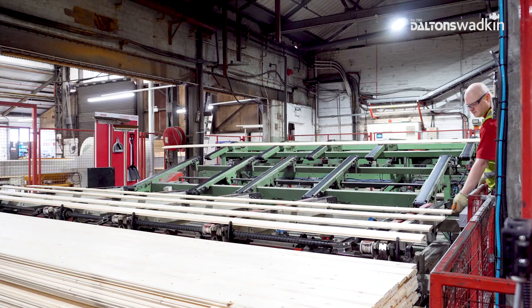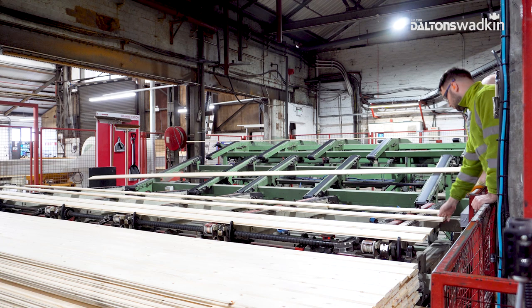My name is Adam Morrison. I've worked at International Timber for nine years and have been involved with the timber industry for the last 14 years — starting as an apprentice, then machinist sawyer, and now I am involved with the mill supervisor team.